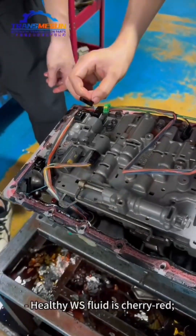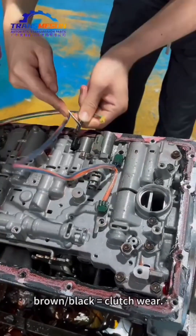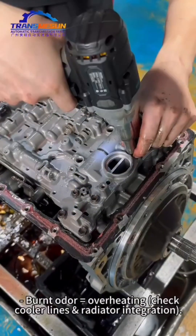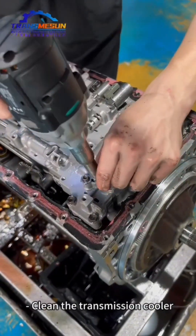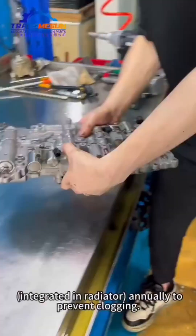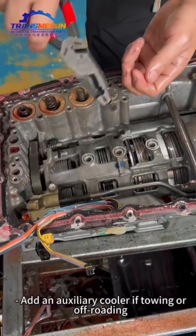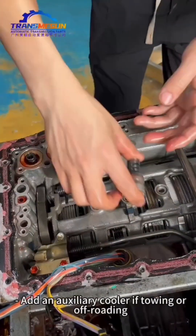Fluid Condition Monitoring: Healthy WS fluid is cherry red. Browned or black fluid equals clutch wear. Burnt odor equals overheating — check cooler lines and radiator integration. Cooling System Health: Clean the transmission cooler integrated in the radiator annually to prevent clogging. Add an auxiliary cooler if towing or off-roading.